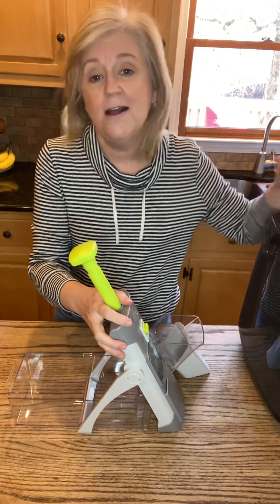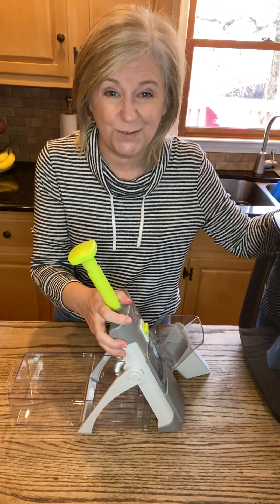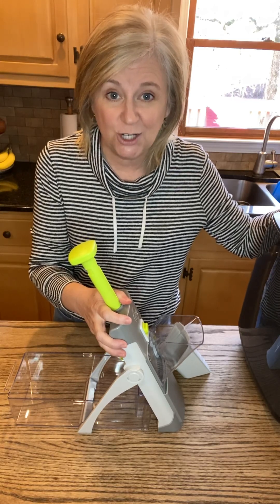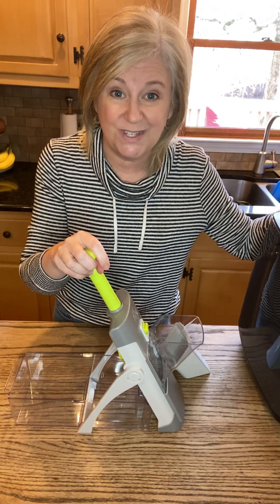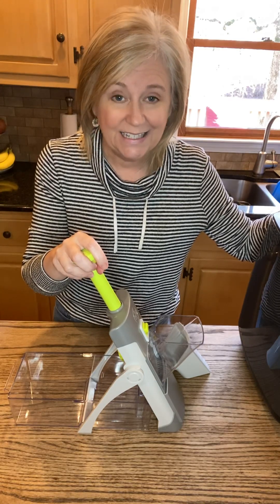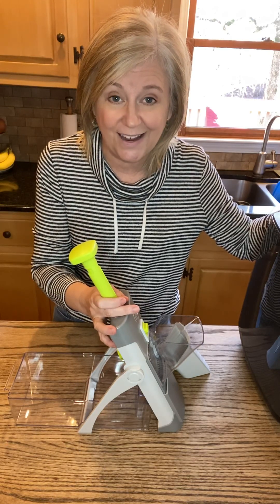I absolutely love it. Both of these products happen to be on sale this month. The air fryer is $59 off at $230. And our Rapid Prep Mandolin is on sale for $59. Great time to get these products, especially if you're wanting to cook healthier in the new year.